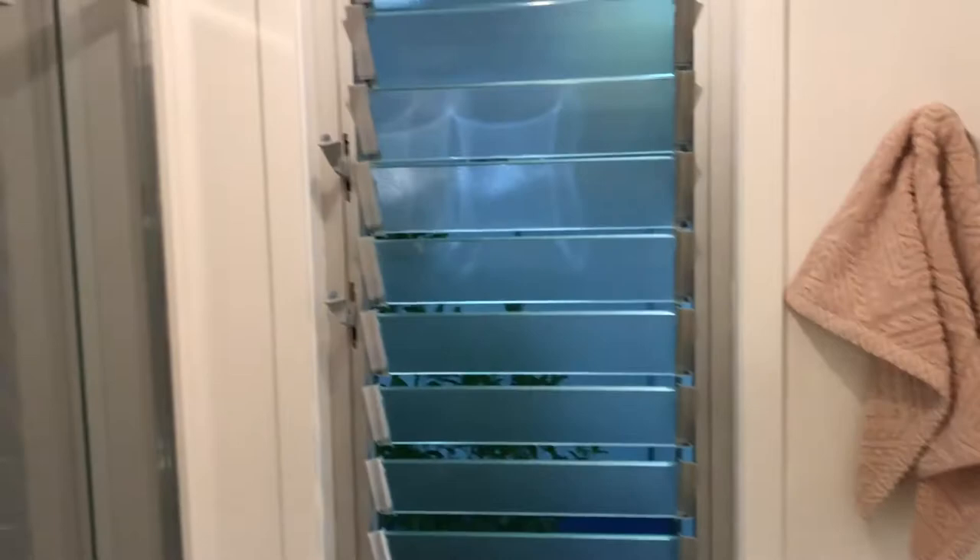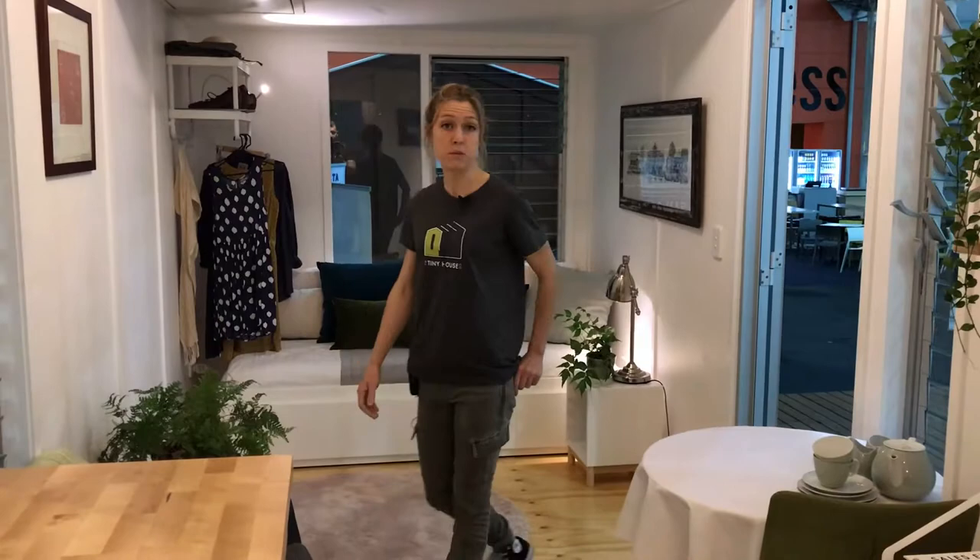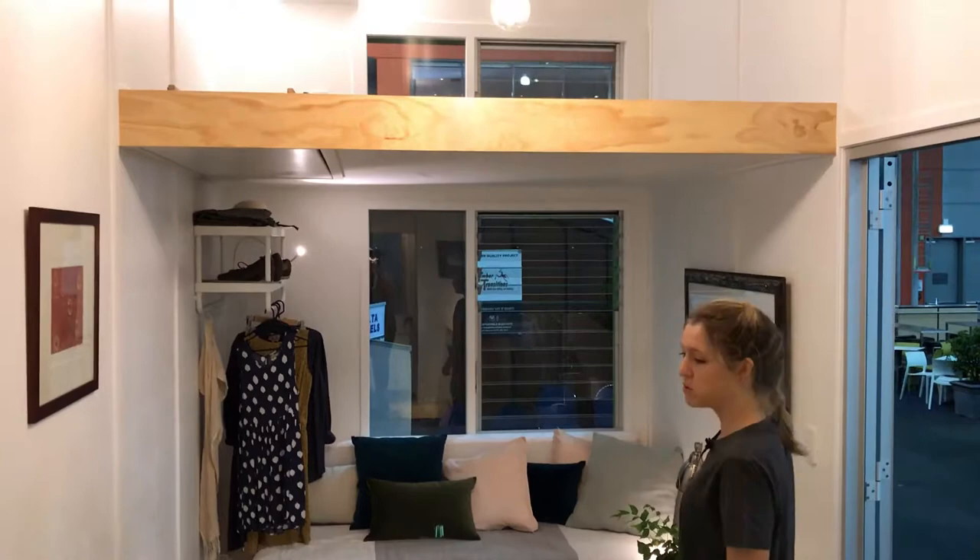I myself have lived in a tiny house for two years of the same size and design and found it a very enjoyable experience. We had a win with Brisbane City Council and were able to park our tiny house in the inner city of Brisbane, which set a good precedent.